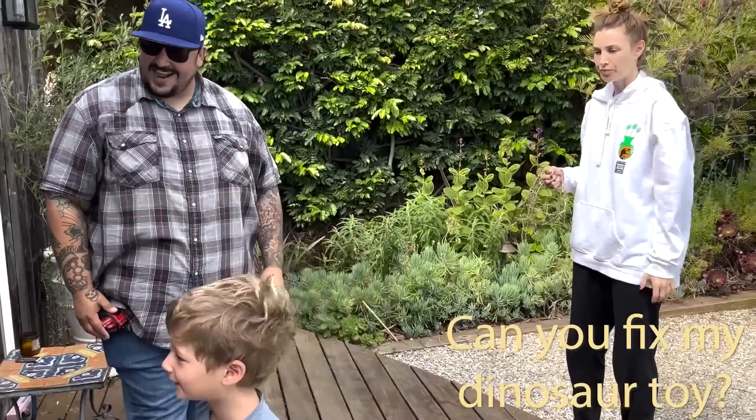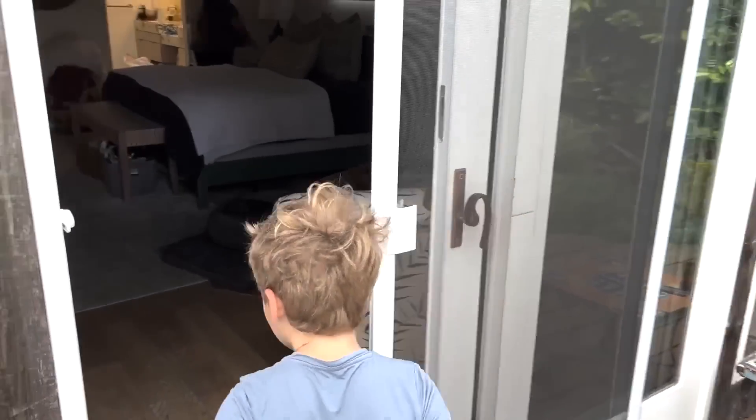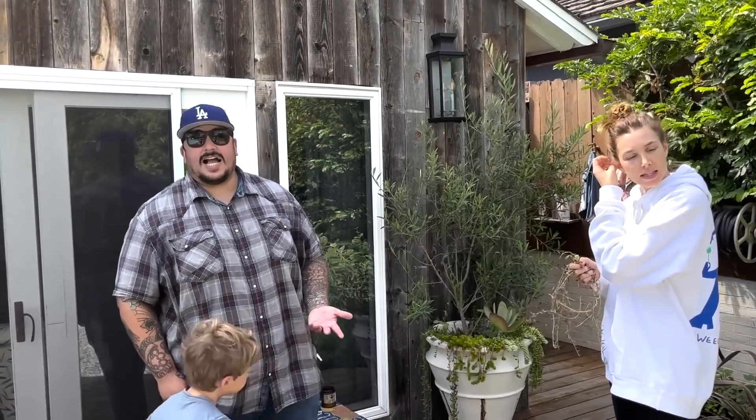Can you fix my dinosaurs? I don't work on dinosaurs, but I'll work on your dinosaur's house. Bring it out here, kiddo. But yeah, we're still moving forward as if we're going to do the ADU while we do all the other stuff.